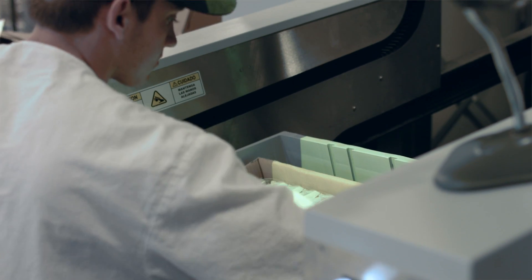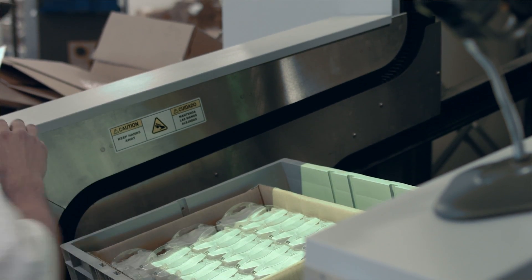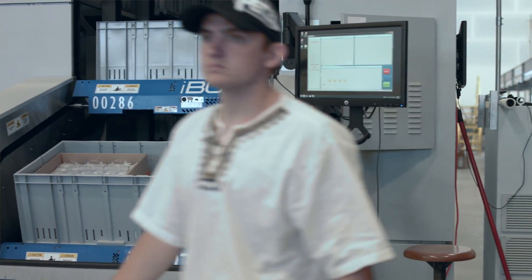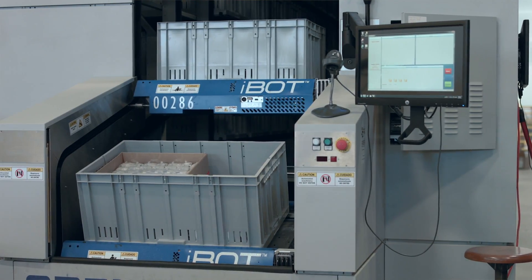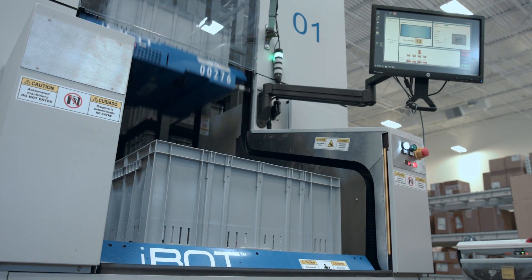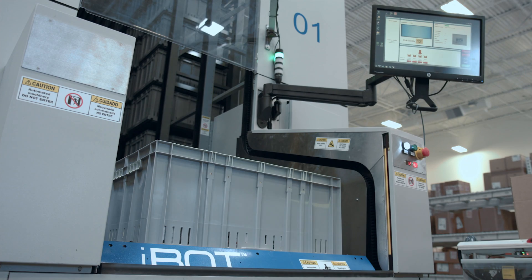The menus Bastion provides are intuitive and help the operator know exactly what needs to be done. We found that after a single day, an operator is pretty efficient at either receiving or picking. There's also a green element to it — this building is LEED certified, and Petzl is big on energy conservation. The iBots basically recharge themselves as part of their basic functionality, which was very appealing to us.